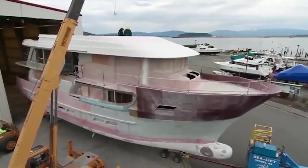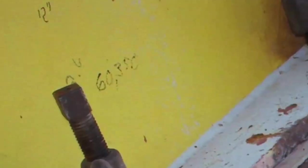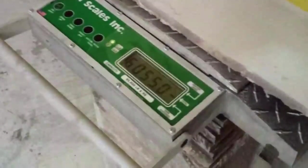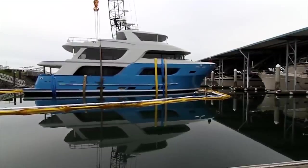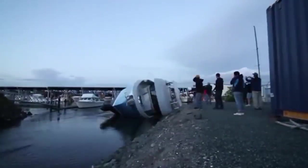The cause was an error in recording the yacht's weight during construction — the result of a figure that one employee wrote down with a thick pencil and another employee misinterpreted. Based on these figures, the designer modified the design of the yacht, shifting the center of gravity to the left without any basis. The cost of this error was $10 million.